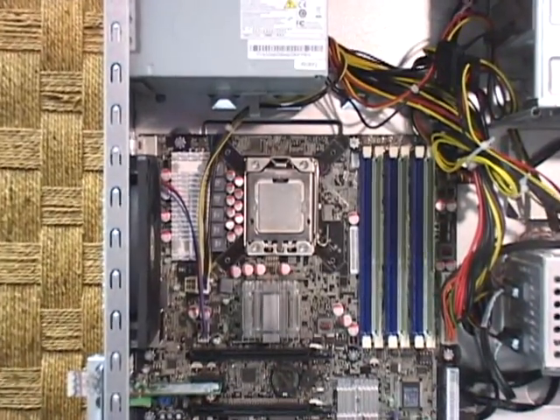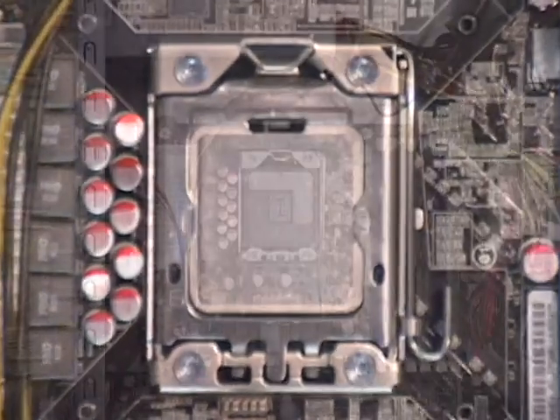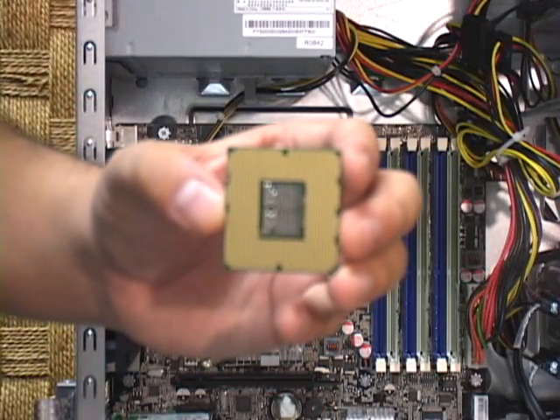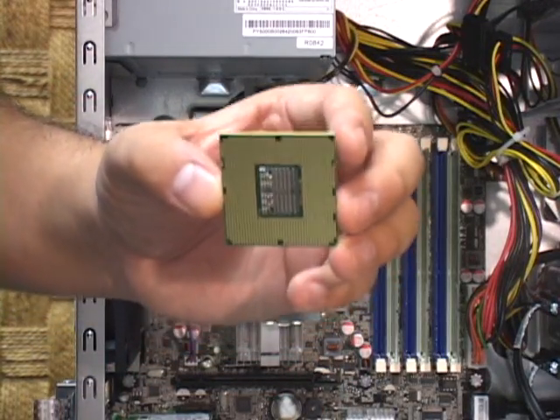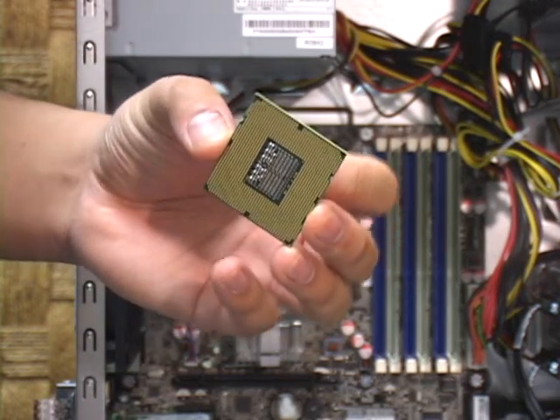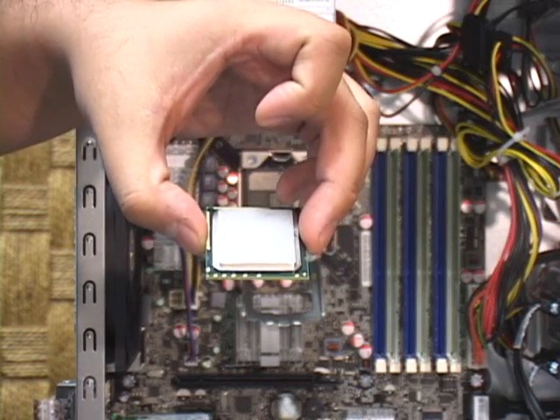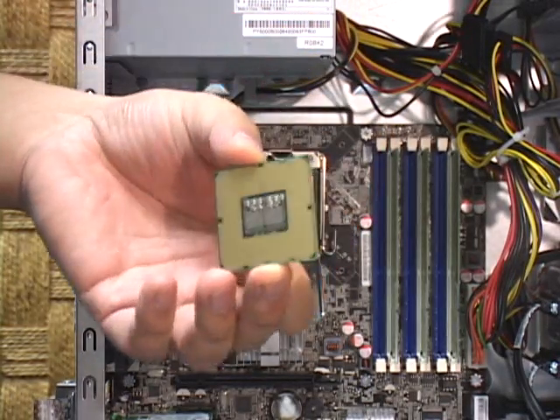The FX6800 is powered by Intel's latest CPU, the Core i7-920 Nehalem. This chip is a quad-core unit operating at 2.66 GHz with TurboSpeed technology that can boost the clock rate to 2.93 GHz as more performance is needed. The i7 has been specifically designed to speed the repetitive calculations required for gaming.